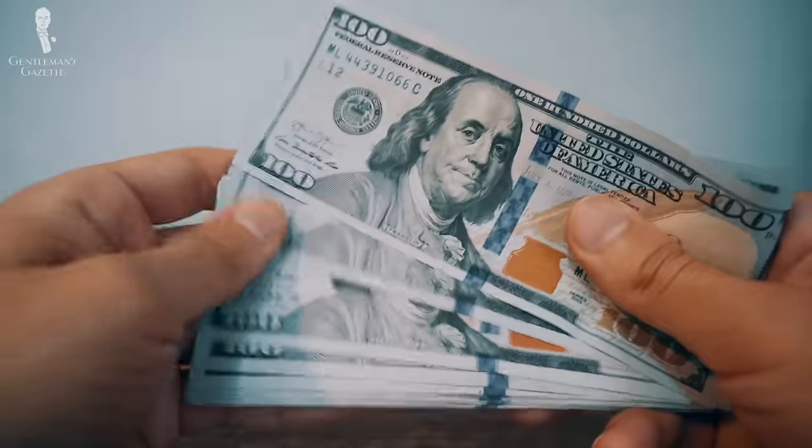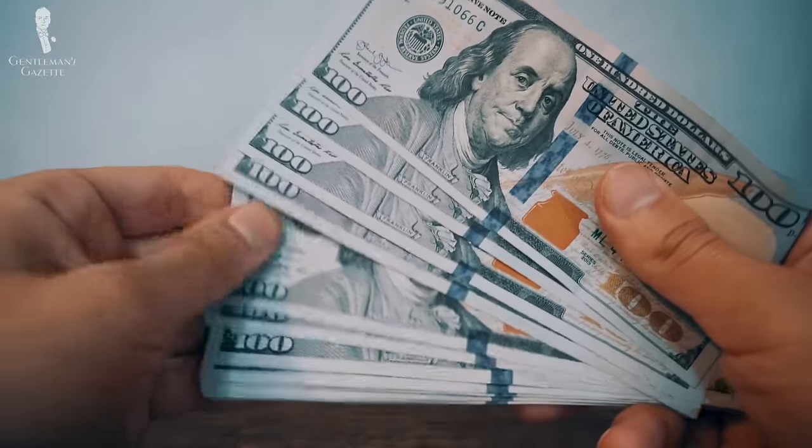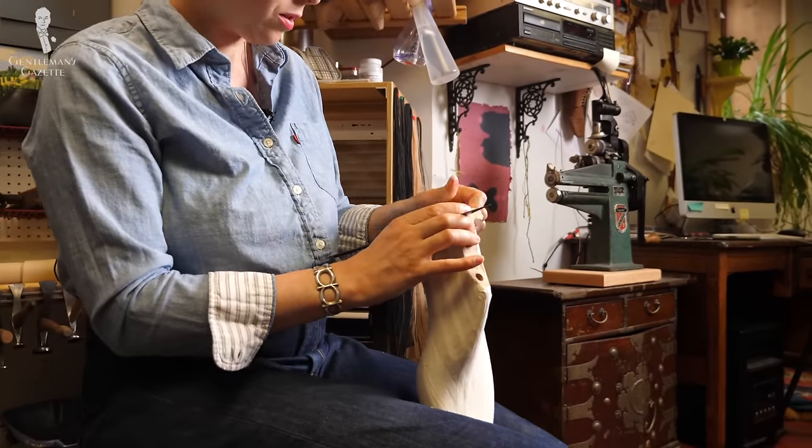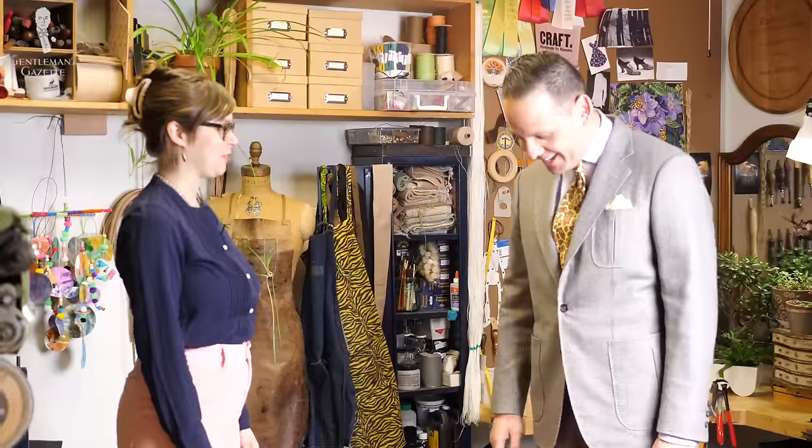Some would argue that bespoke is a great way to start a classic gentleman's wardrobe, but it's also a very expensive one and it will take time. Once you've undergone the entire process and your body hasn't changed in weight or posture, you could likely just call up your shirt maker and say you want this shirt with all the same details in a new fabric — and the reorder process is rather easy. Probably because of that, many people stick with a bespoke shirt maker because they already have that established relationship and know what they're going to get.